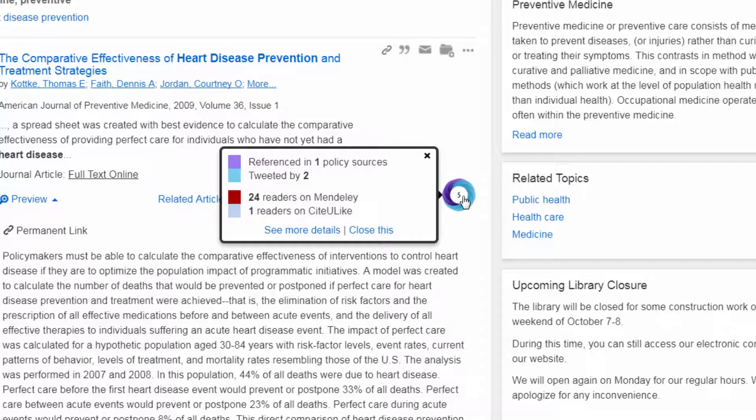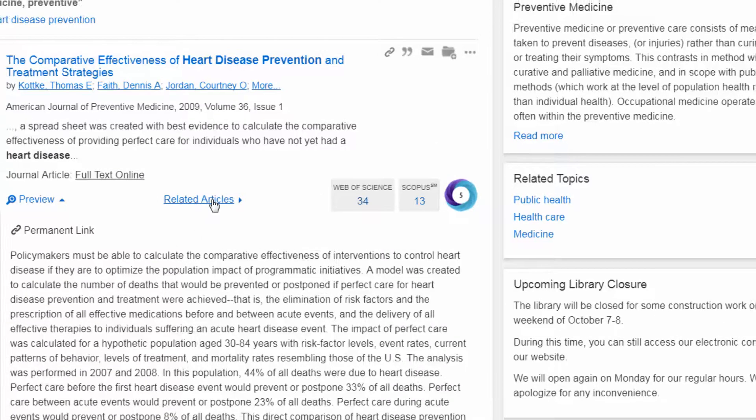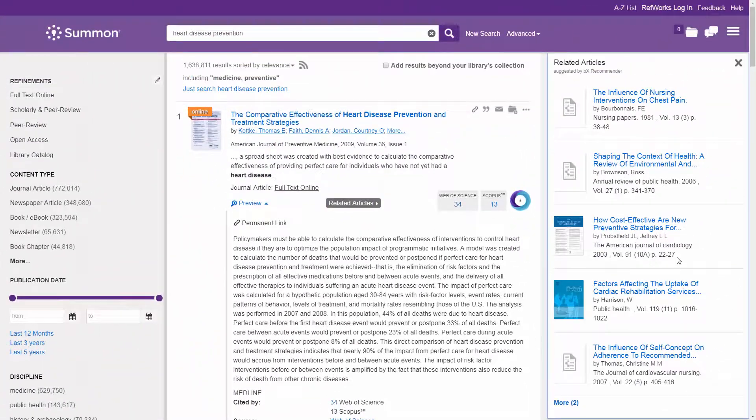Additional exploration options include Scopus, Altmetrics, and related articles generated by the BX Recommender to uncover additional topic-specific articles.